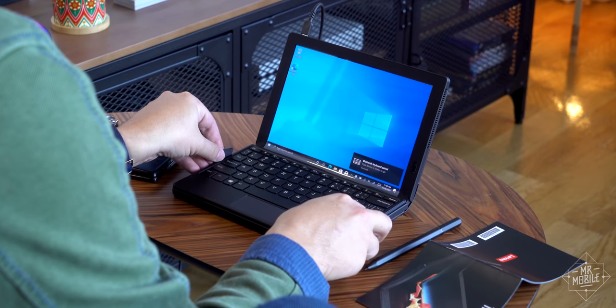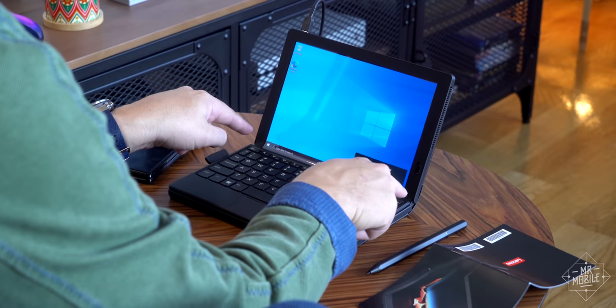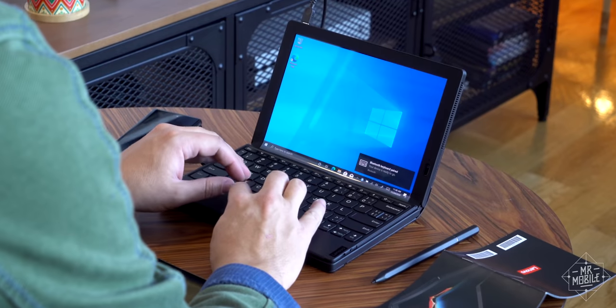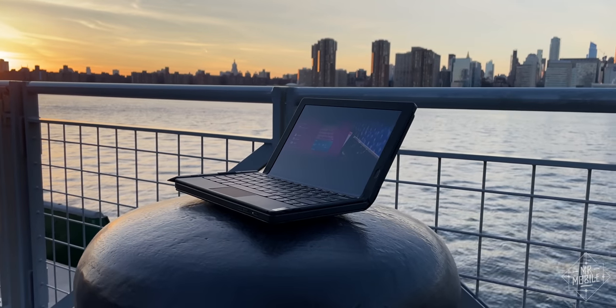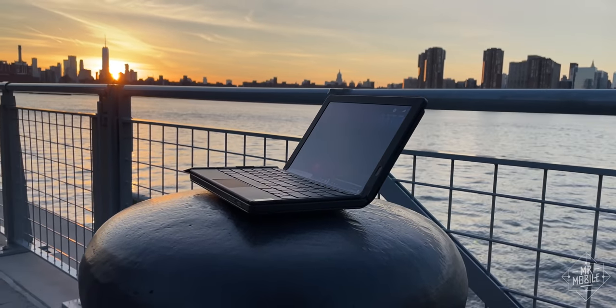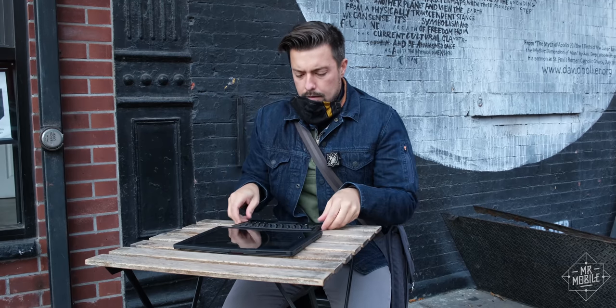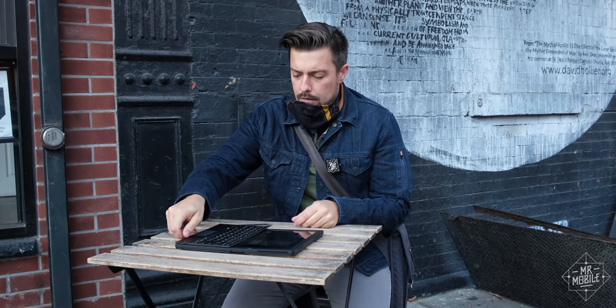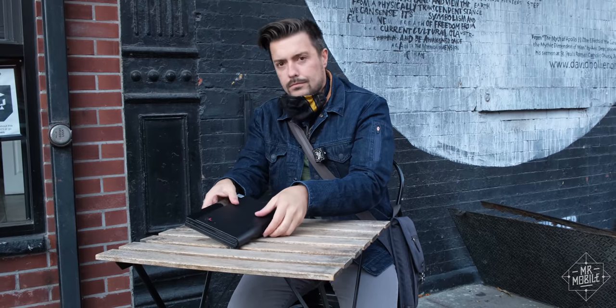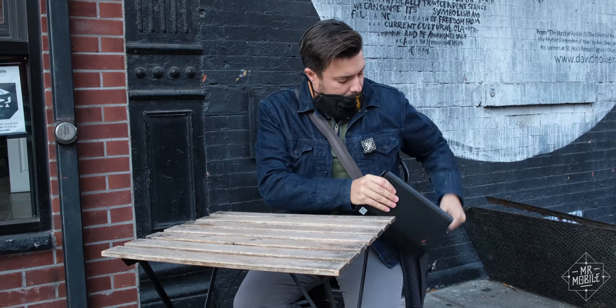In a former life, this would have been heaven for airplane or train tray tables. In 2020, it mainly comes in handy at Brooklyn coffee shops with their manhole-sized outdoor tables. And when it comes time to pack up and go, not only does the X1 Fold collapse into a more petite package than a laptop, it does so with a dazzling display of engineering alacrity.